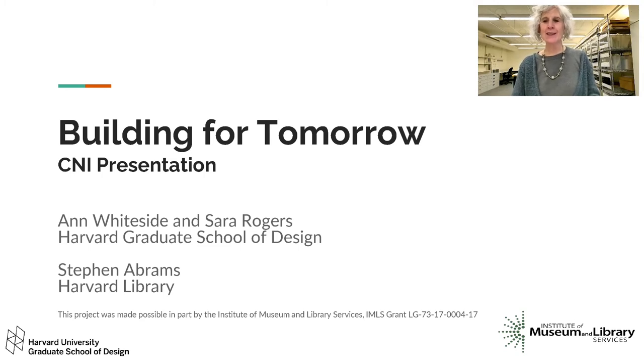Hello, I am Anne Whiteside, Assistant Dean for Information Services at the Harvard Graduate School of Design. I am joined here by my colleagues Stephen Abrams, Head of Digital Preservation at Harvard Library, and Sarah Rogers, Digital Archivist at Loeb Library. We are pleased and excited to share information about this project: Building for Tomorrow — Collaborative Development of Sustainable Infrastructure for Architectural Design Documentation — an IMLS-awarded grant. We are grateful to IMLS for supporting this work in digital design preservation, a particularly thorny issue only now beginning to be addressed in only a few institutions.